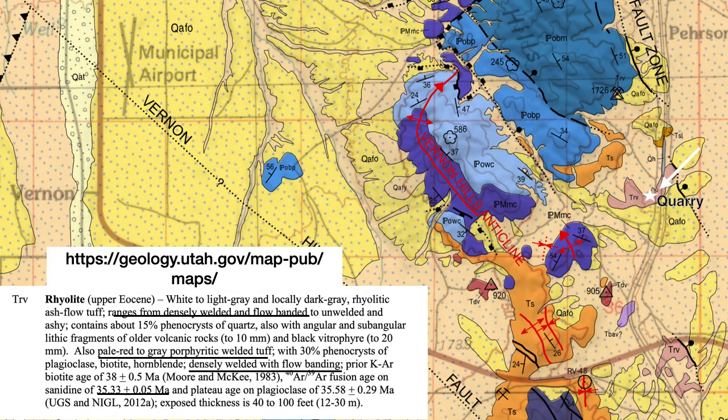Here's a geologic map of this portion of the Vernon Hills. The quarry is on the right center and is in the portion marked as TRV. The explanation for TRV in the lower left is that it's from the upper Eocene, about 35 million years ago — rhyolite, gray to pale red to gray, welded tuff with flow banding. This accurately describes some of the specimens I found on my visit.